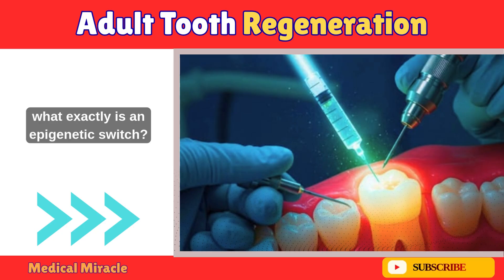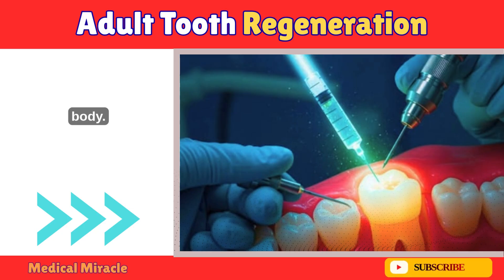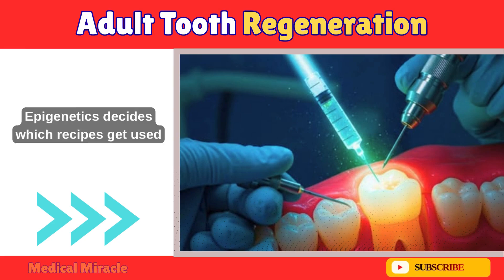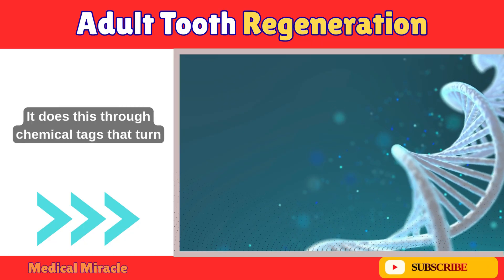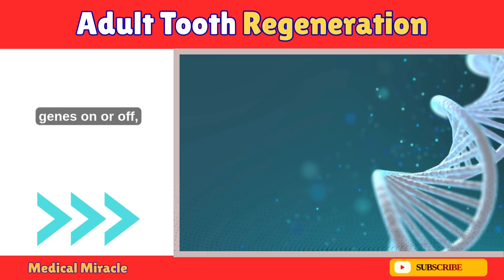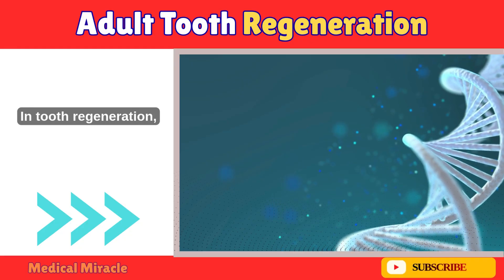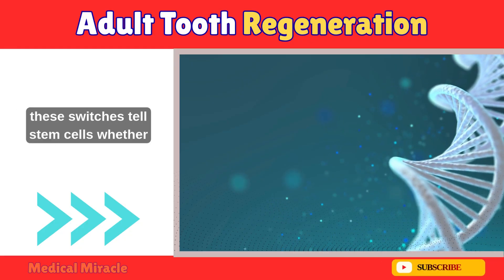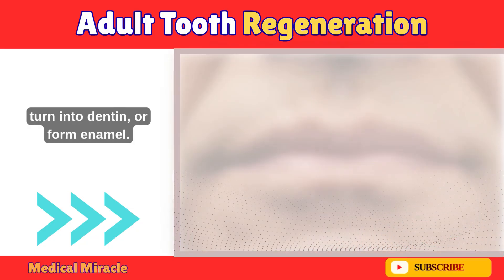What exactly is an epigenetic switch? Think of your DNA as a recipe book for your body — epigenetics decides which recipes get used and when. It does this through chemical tags that turn genes on or off, like dimmer switches for lights. In tooth regeneration, these switches tell stem cells whether to keep dividing, turn into dentin, or form enamel.